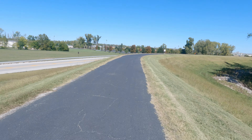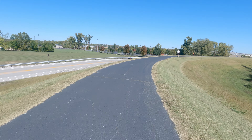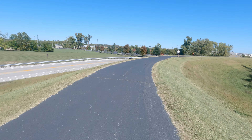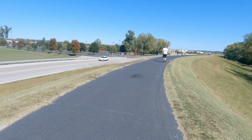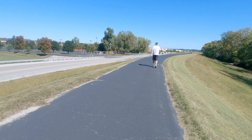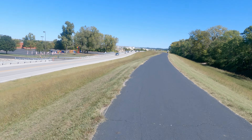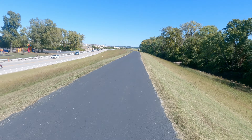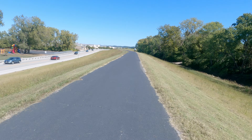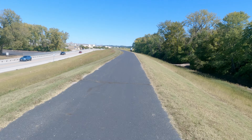For a levee to be effective, number one: it must be the same relative height for the length of the river it's trying to protect people from. Number two: there cannot be gaps in the levee. Gaps could be low spots, weak spots, or creeks. What are they going to do — put a flood wall through the creek?